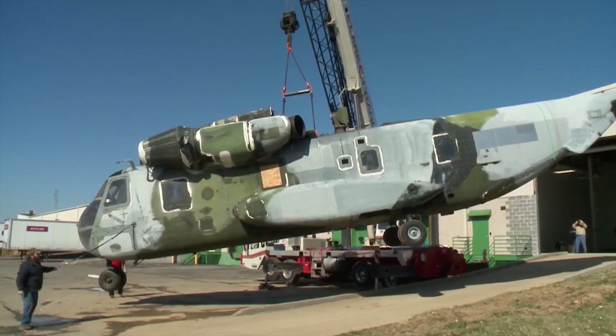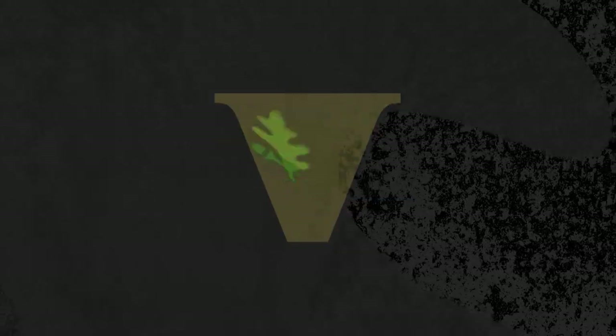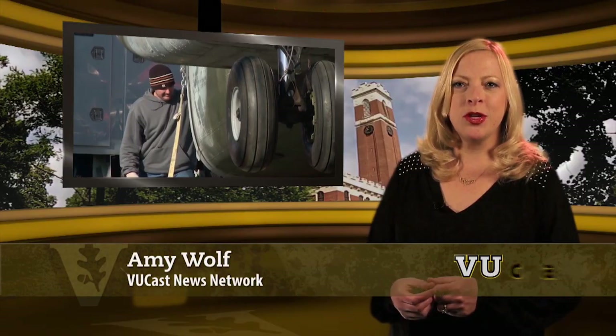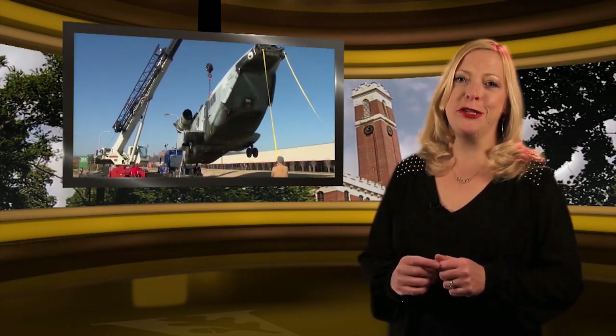Coming up in ViewCast, see how one professor is using this massive chopper to help keep you safer. And get ready to sing along with the first Vanderbilt star. Hi, I'm Amy Wolf with ViewCast. A Vanderbilt civil engineering professor is studying the science of risk, and he's building a lab like none other to do it. ViewCast's Barb Kramer shows us the first step in creating this massive lab.